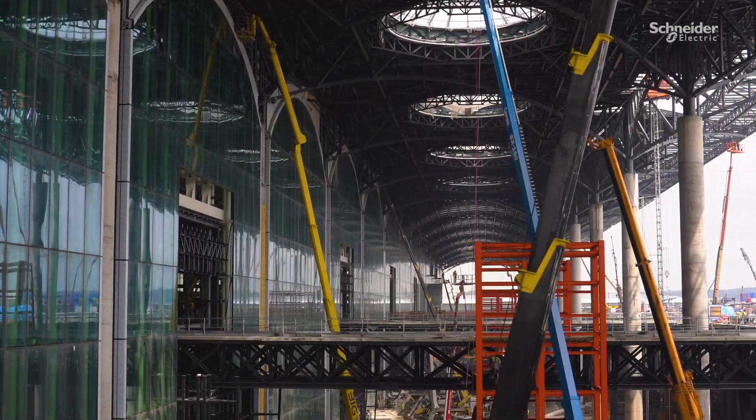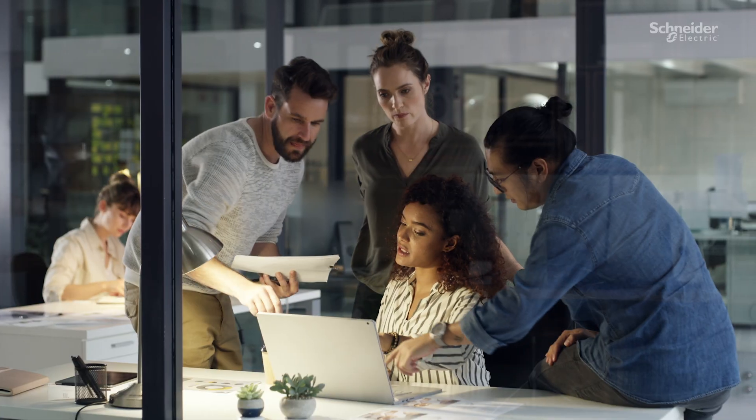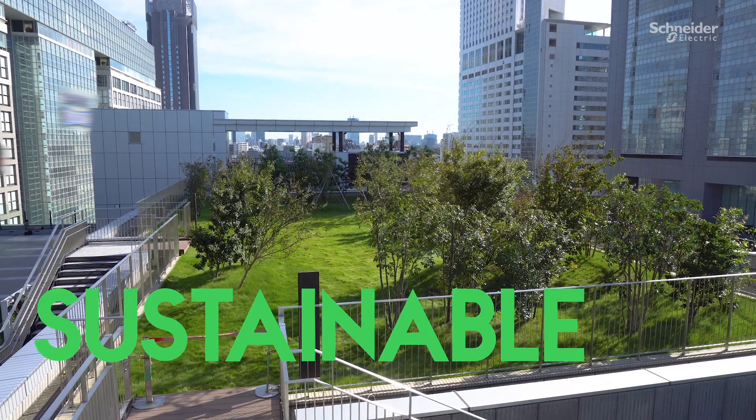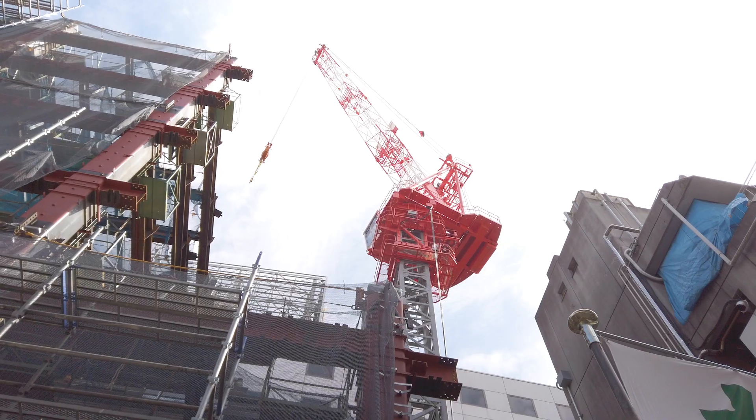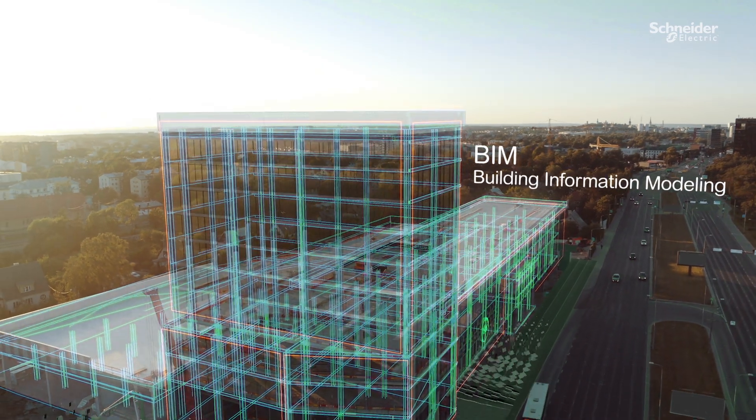Build it for a clean future, for greater productivity, with all digital, all electric solutions that empower the people who bring spaces to life. As your digital partner for sustainability and efficiency, Schneider Electric is driving building transformation using simple integrated solutions.